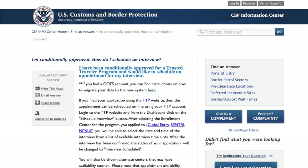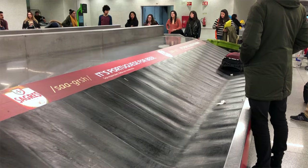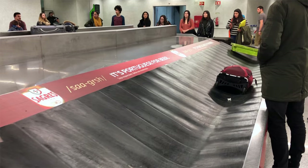Number two, you have one year to complete your interview once you're conditionally approved. You obviously want to get your interview completed sooner so you can take advantage of the benefit, but keep in mind that you can wait up to 365 days after your conditional approval to complete the interview. This is helpful to know in case you want to time your interview with an upcoming international trip.